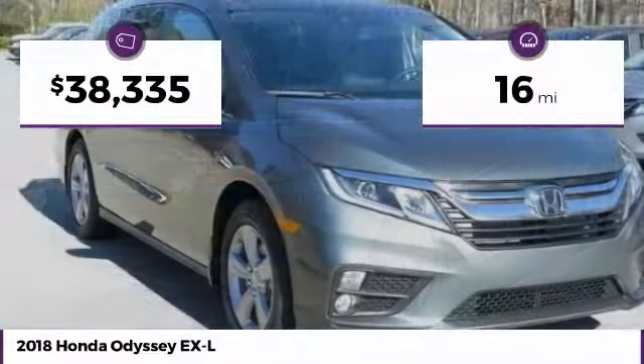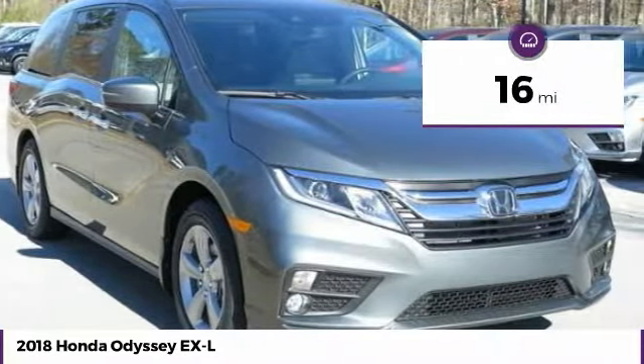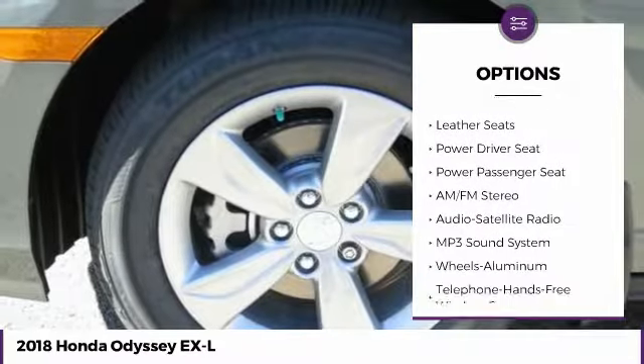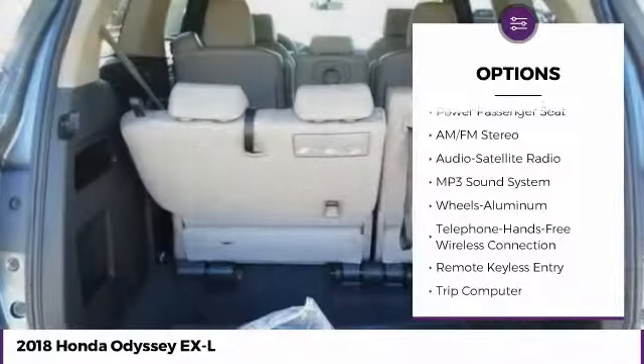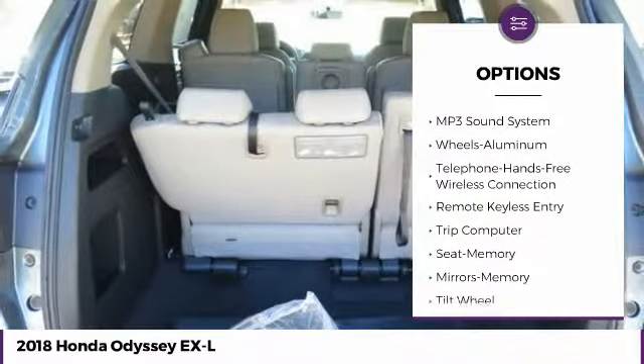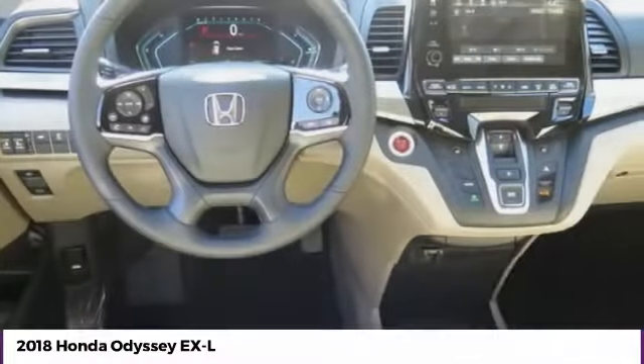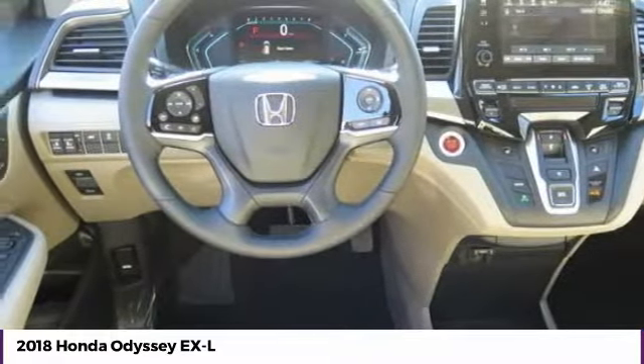This vehicle has less than 100 miles. Here are some of this vehicle's great options: anti-lock braking system, power passenger seat, traction control, moonroof, Bluetooth wireless data link for hands-free phone, air conditioning, HomeLink garage door opener, power steering, cruise control, aluminum wheels.